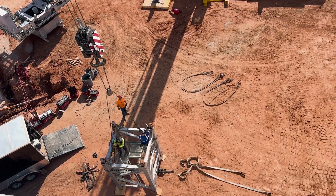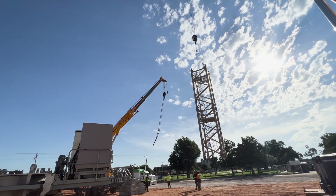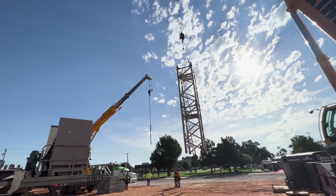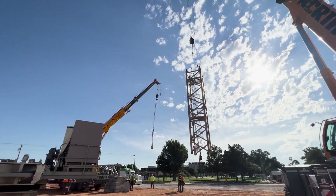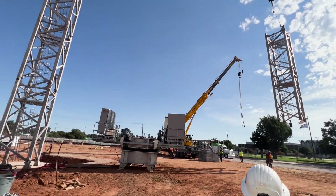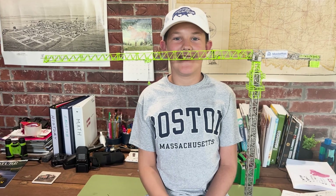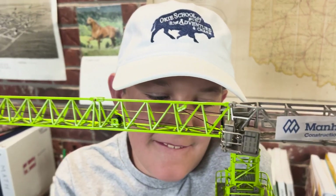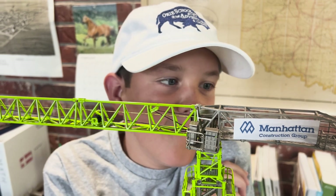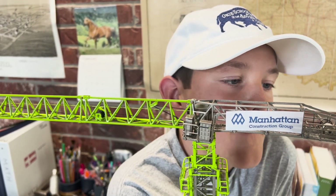Which brings us to the big day of watching the crane go up. But before we see that, now would be a good time to go over the parts of the crane and how it works so you are familiar with all the terms you will be hearing. Manhattan provided me with my own model crane to build and study. Since we've been talking about bases, let's start at the bottom and work our way up.